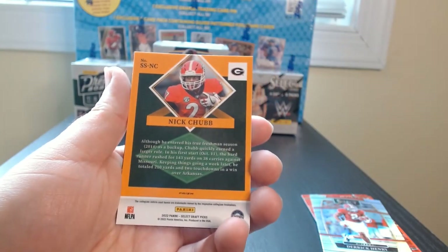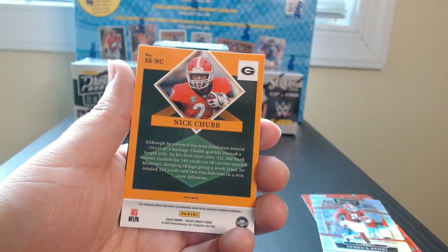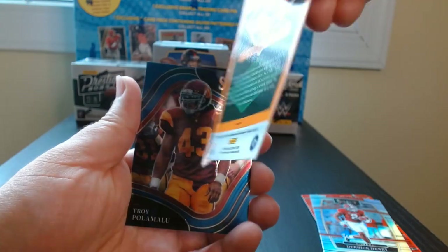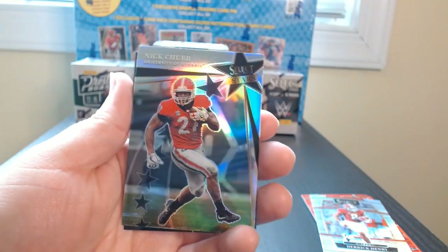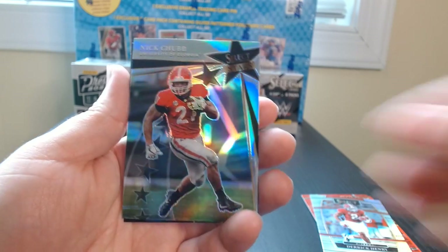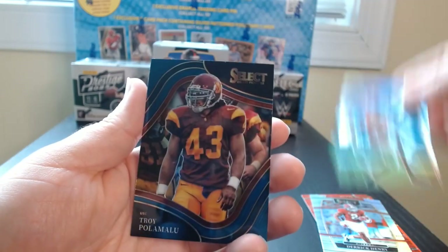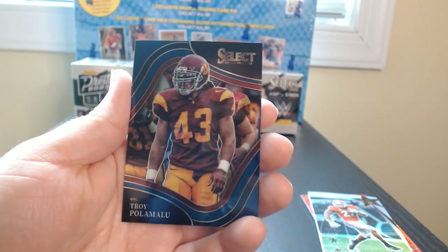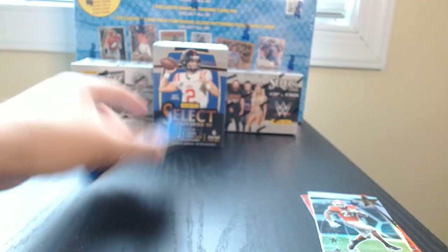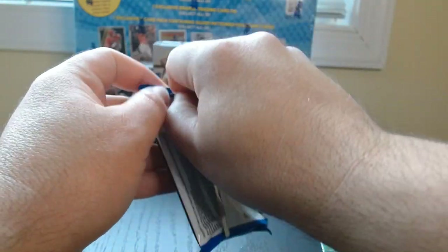Oh, look at the back — I like this. Quite different, interesting. Didn't have a great year; I think he blew out his ACL or something. I think I had him on one of my teams. And Troy Polamalu for USC. Last pack — let's see what we get.